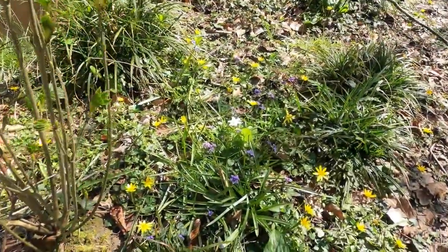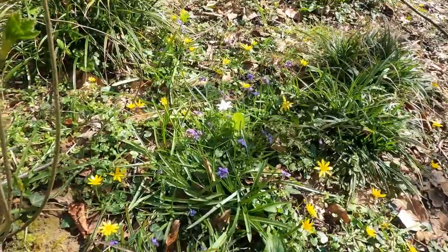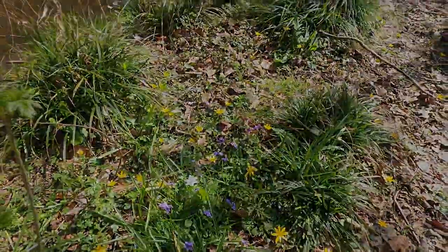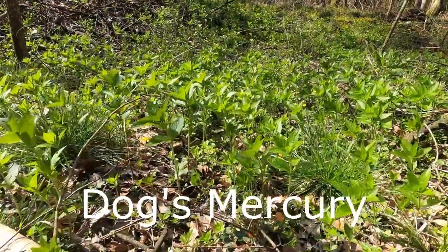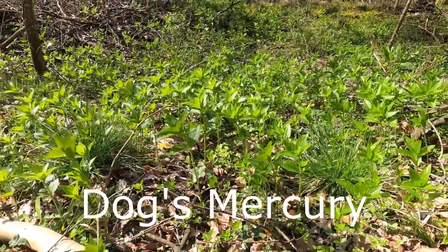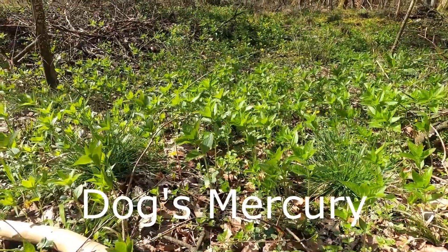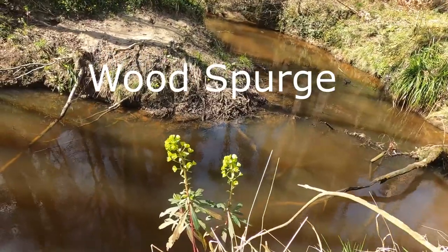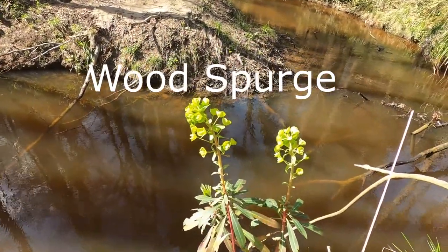Now here's a little gathering — you've got everything there: celandine, violets, and wood anemones. This is dog's mercury — it doesn't make a very big flower, but it's an interesting plant. Now here's some wood spurge, another ancient woodland indicator.